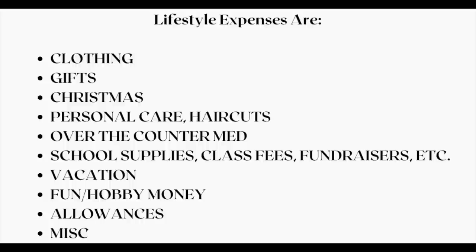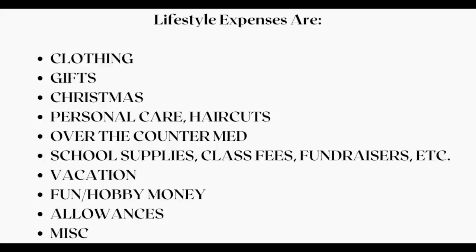Our next category encompasses a lot of subcategories — we call it lifestyle expenses. These are anything you don't live in, don't drive, or don't eat. That includes clothing, gifts, Christmas expenses, personal care, haircuts, over-the-counter medications, school supplies, vacations, and allowances if you have children. Another important category is fun money or hobby money. If you make a budget and too many expenses aren't accounted for, you'll feel like the budget isn't working — but really, the budget is just incomplete.